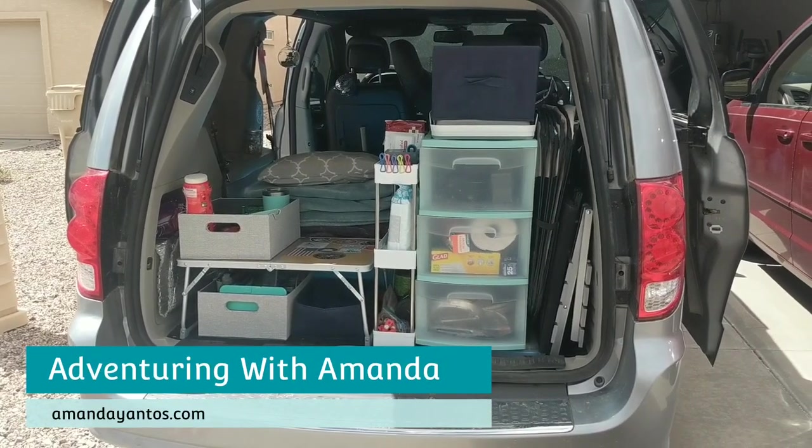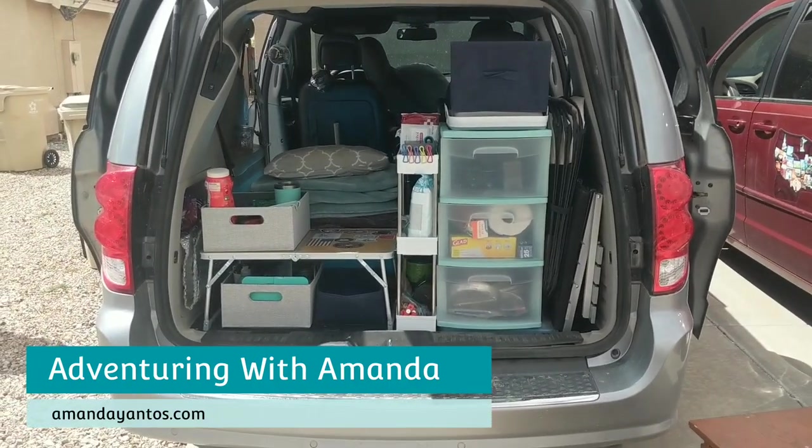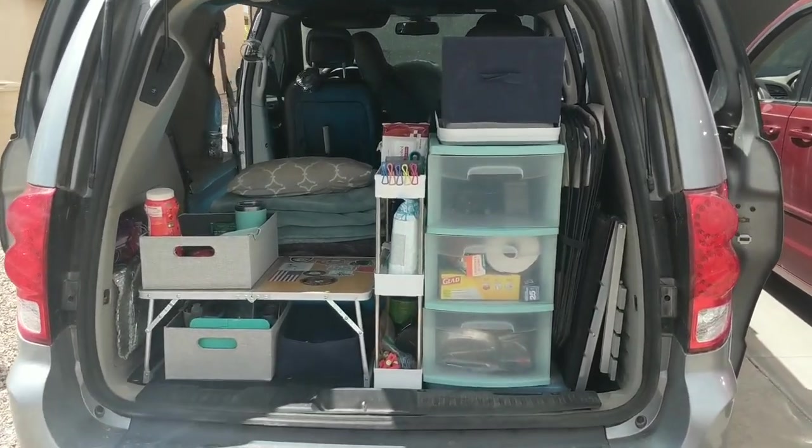Hey y'all, welcome back to Adventuring with Amanda. Thank you so much for being here. In this video, I am messing around with my van build — I'm sure you are shocked.